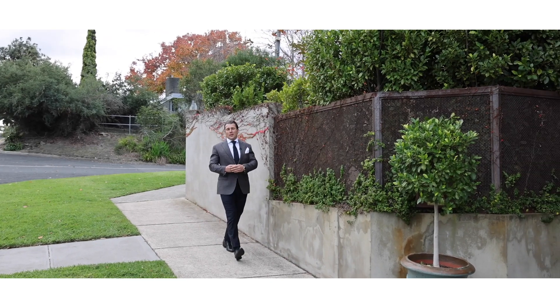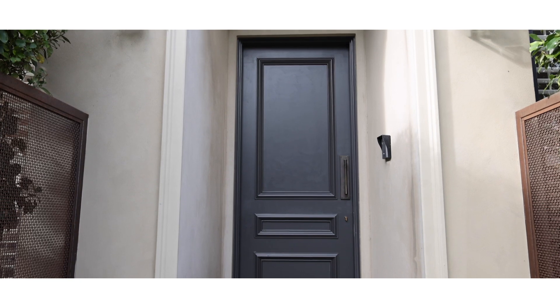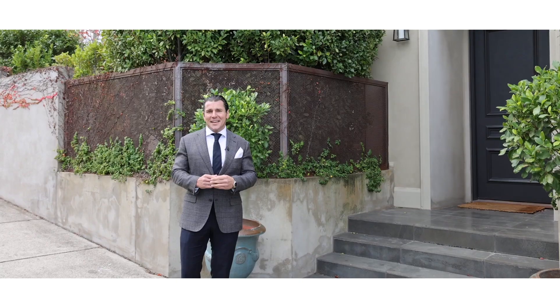Hello everybody, I'm Matthew Pillios from Marshall White and I'm really excited to present you with style, sophistication and elegance. The address is 2 Bolton Street, Black Rock. Let's go inside and take a look.